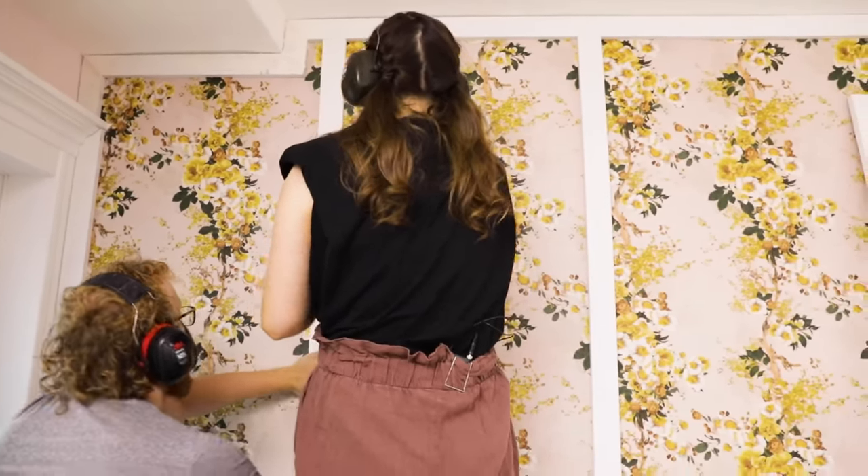The makeover is done. I cannot believe we did that in two days in the humidity and this tiny back room — but my team is the best. I always get so nervous when it comes to these reveals because these small business owners, just like Shannon, deserve so much. I always want to make these spaces so special for them, so I hope she loves it. Let's bring her in.